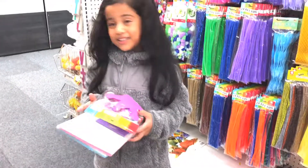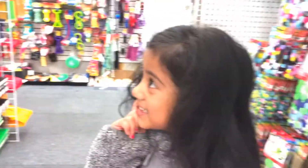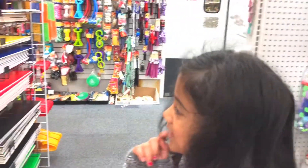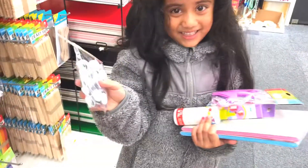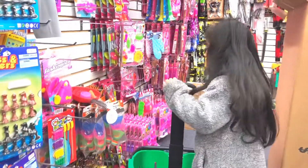Now what do we need? Do you guys know what we need next? Googly eyes — for the eyes? That's a lot of googly eyes. I'm going to pick this one and put it in my cart.